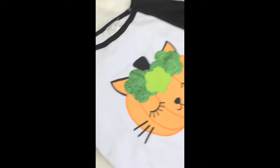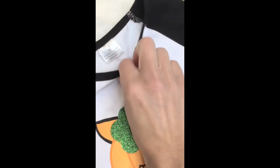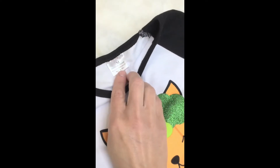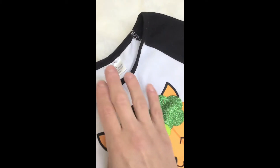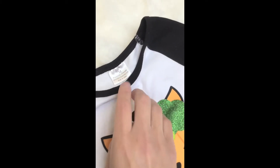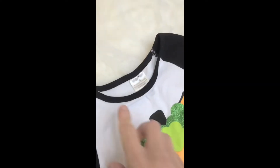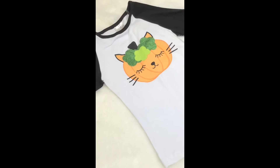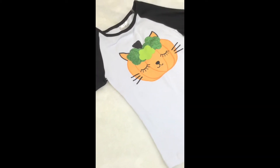An important thing to always get while you're doing your Poshmark photos is the tag. You always want to get the tag in there so buyers can see where it's made, the size, and the type of material. So we took our pictures of this item and now we're going to list it.